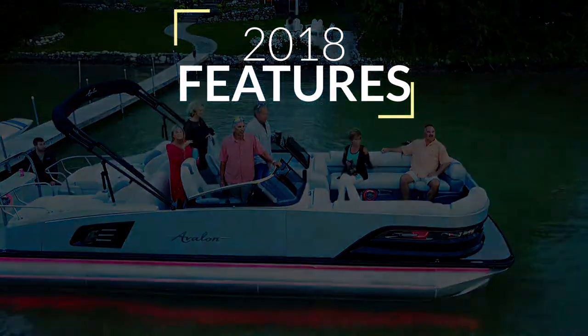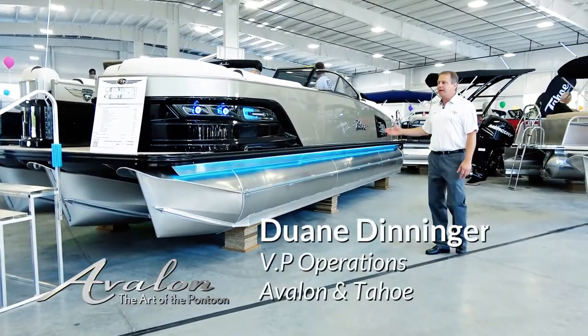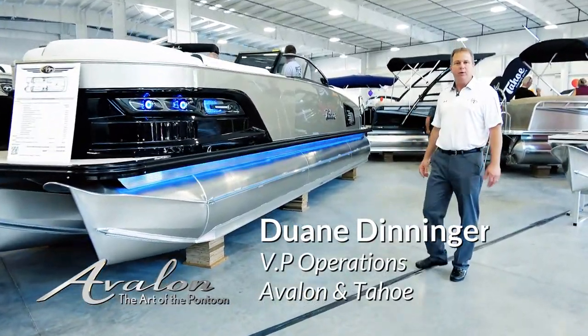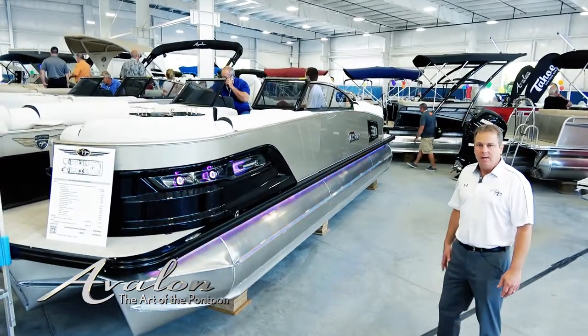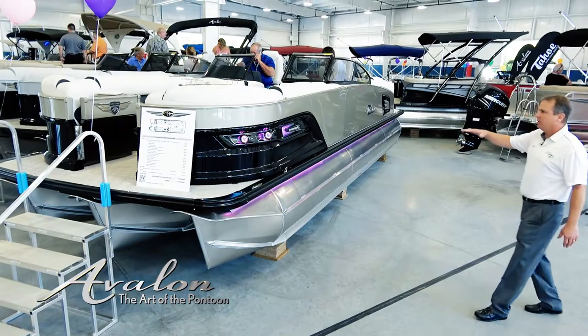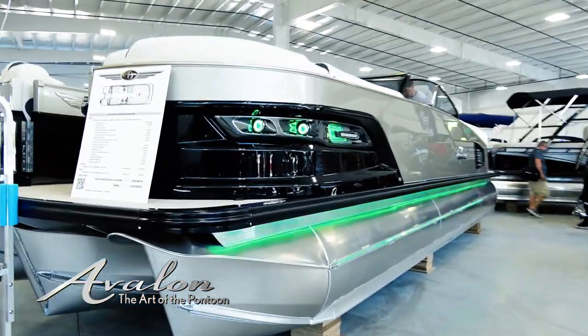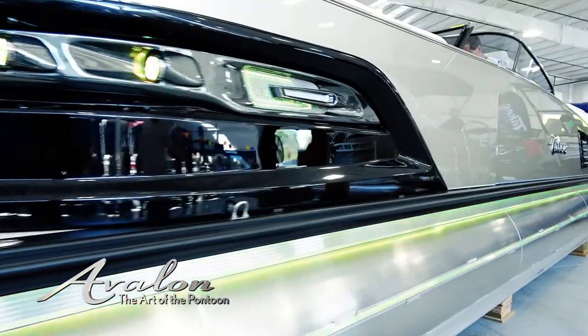This is our brand new Excalibur 2018 model quad lounge. In 2018 we've expanded upon our windshield offering by introducing new windshield pontoon models that weren't previously offered, such as this quad lounge. See the beautifully attractive style walls, integrated fiberglass in the rear. Again, you've got your RGB lighting.